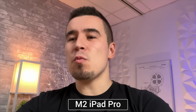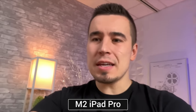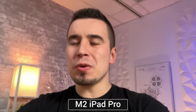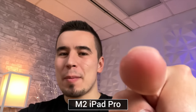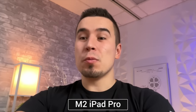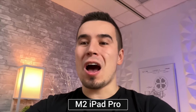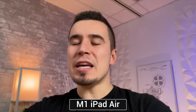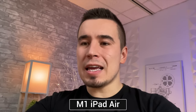Next up: webcams and mics. The quality is pretty decent on the iPad Pro, but the webcam location on the side looks awkward when looking at yourself. The iPad Air 5 is very similar, though the iPad Pro may have slightly better quality. Let me know the difference in the microphones in the comments below.